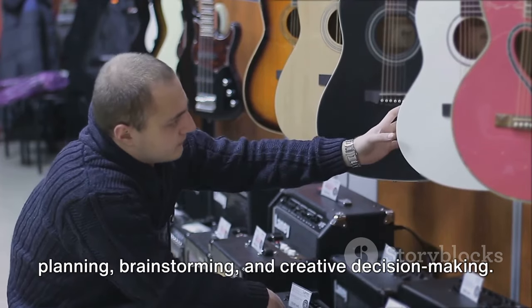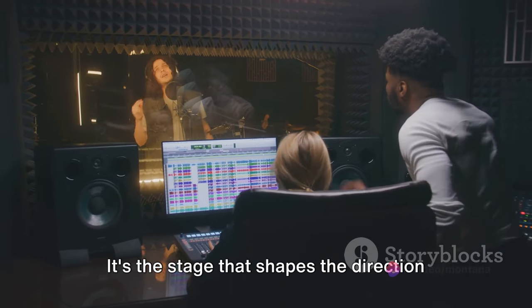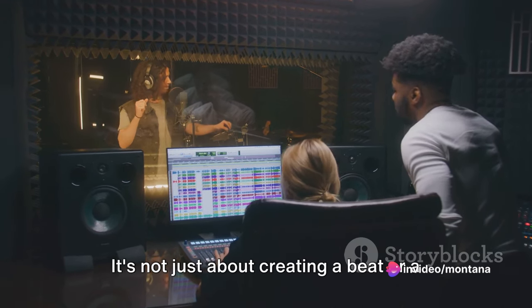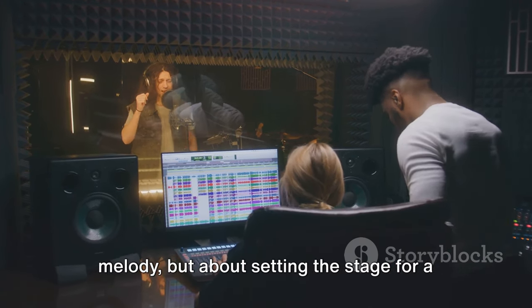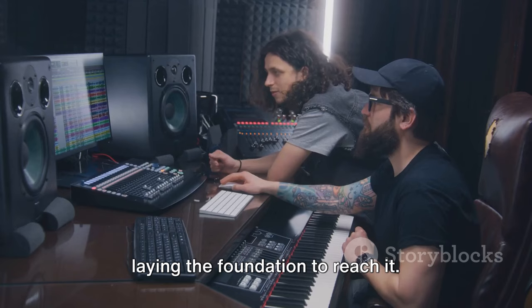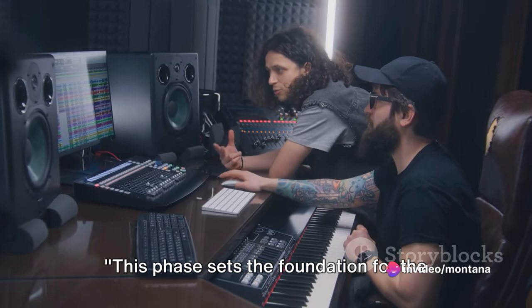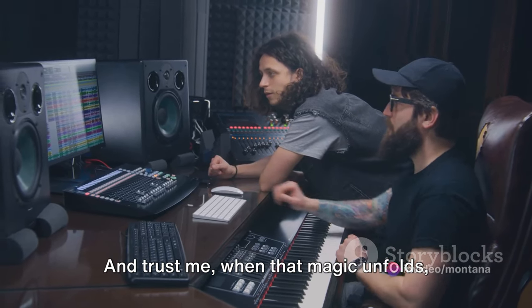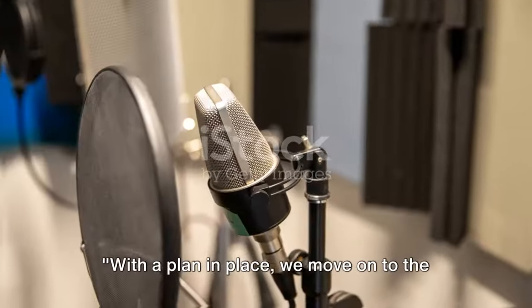The pre-production phase is a time of planning, brainstorming and creative decision-making. It's the stage that shapes the direction of the entire production process. It's not just about creating a beat or a melody, but about setting the stage for a musical journey — envisioning the end result and laying the foundation to reach it. This phase sets the foundation for the magic that is about to unfold, and when that magic unfolds, it's nothing short of extraordinary.